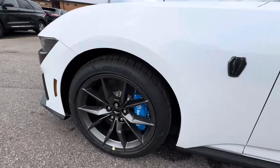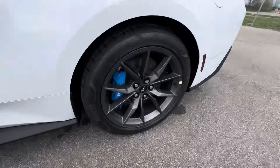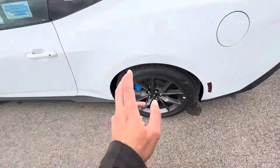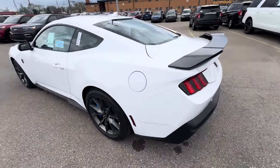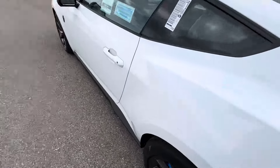She really is a beauty. 6-piston Brembos in the front and then you've got 4-piston Brembos in the back, along with an additional 2-piston caliper. This brake system is originally off the Shelby GT500. Let's hop inside.